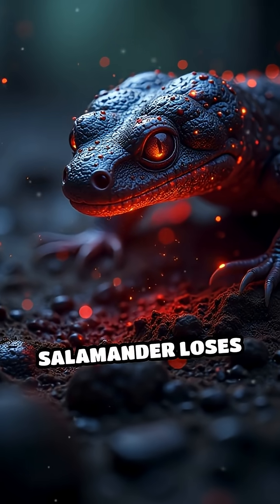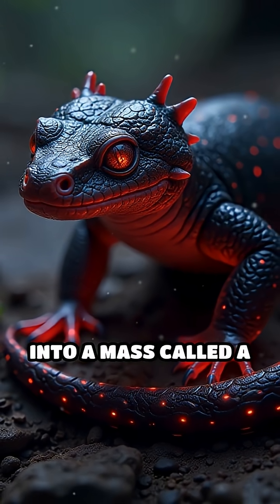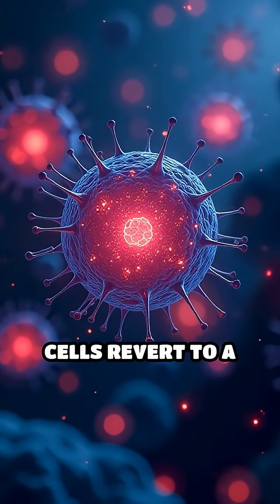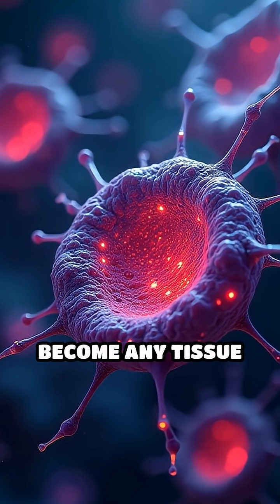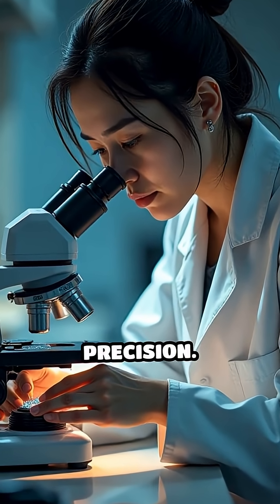When a salamander loses its tail or leg, specialized cells at the wound site transform into a mass called a blastema. Within this blastema, cells revert to a more primitive stem cell-like state, allowing them to rapidly divide and become any tissue needed. This process isn't just about speed — it's about remarkable precision.